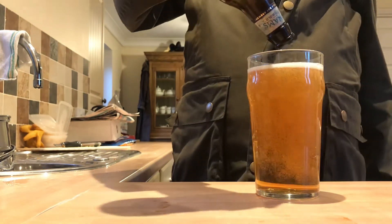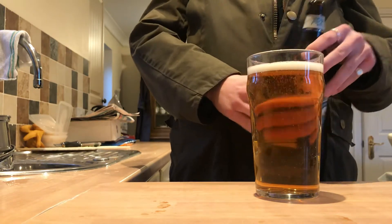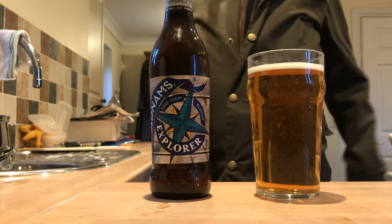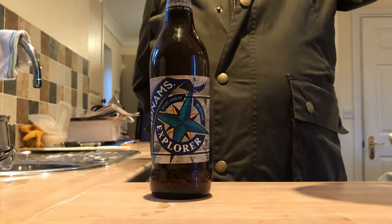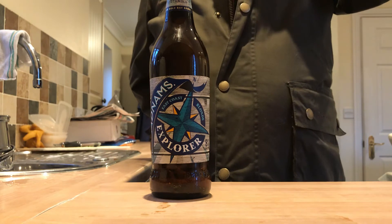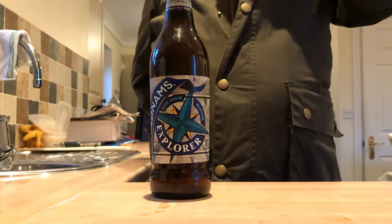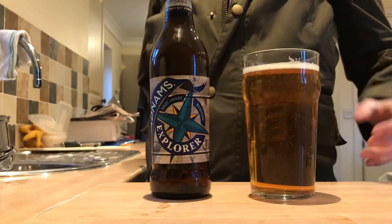Right, here we go. So look at that — now that looks beautiful. Very golden in colour, quite easy to see through. Smells quite fruity. I can sort of smell a grape kind of smell, actually. That's quite nice.